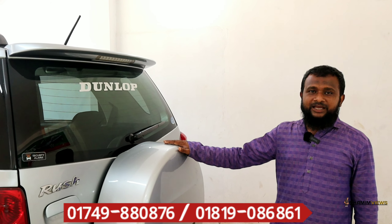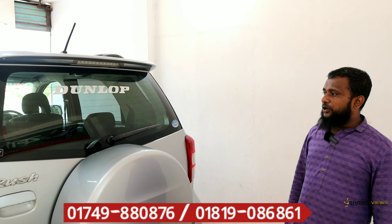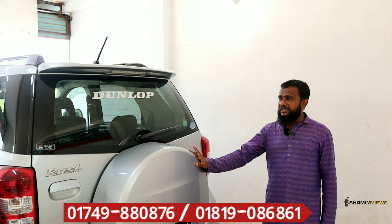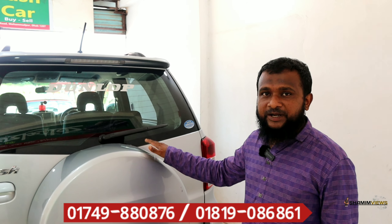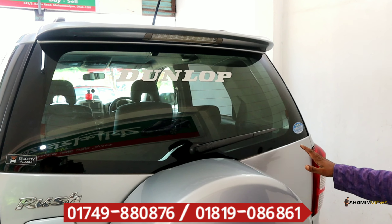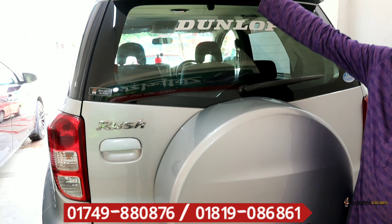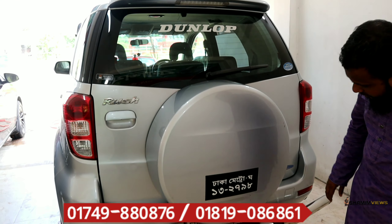Peace be upon you. Welcome to our showroom.